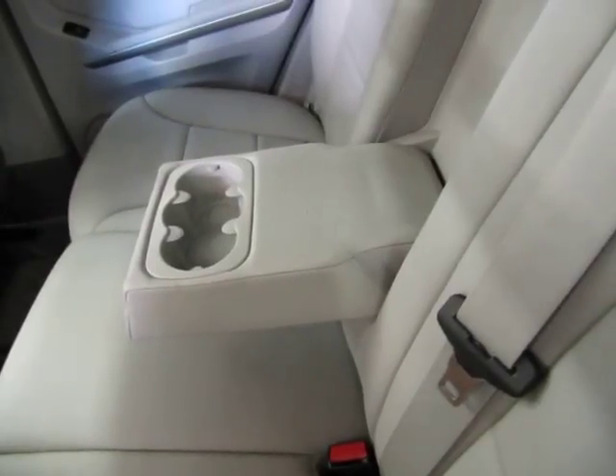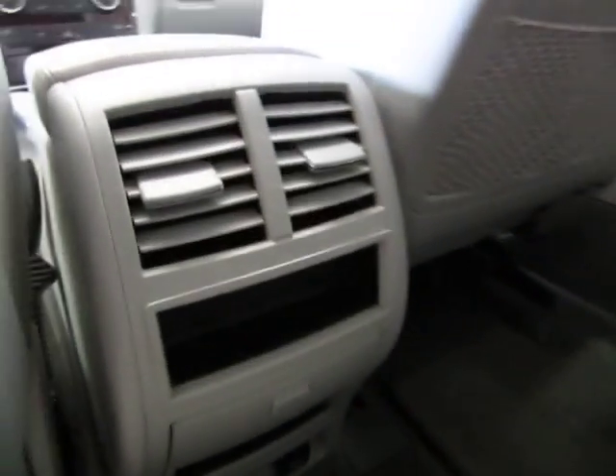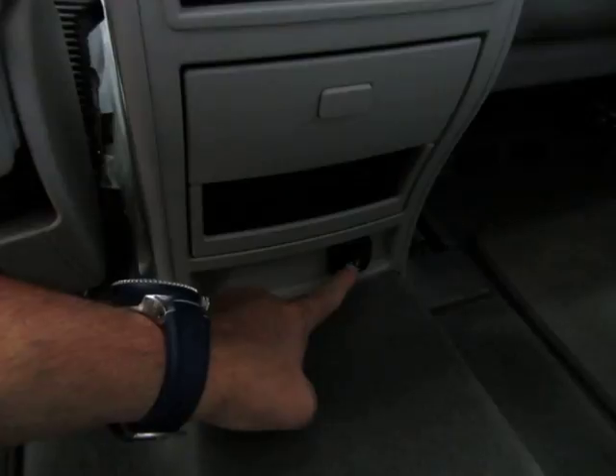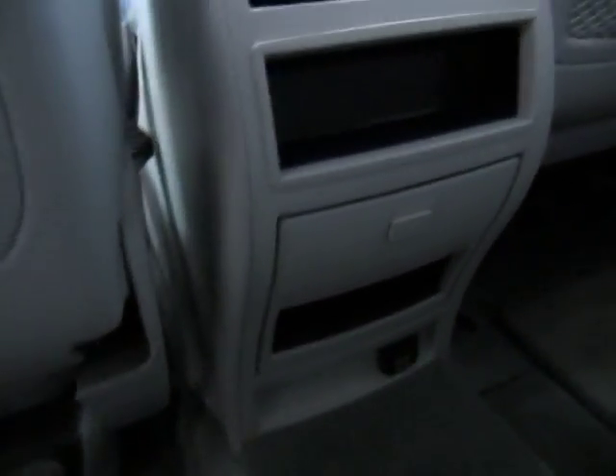If you don't have a middle row passenger, you can flip the center section down and use it as an armrest or cup holder. You've got curtain side airbags back here as well. There are AC vents for the middle row passengers. Way down there is a cigarette lighter adapter — pop that cap off and you can use it for your chargers. There's also storage in here, and a compartment that pops open into an ashtray. And you've got the factory floor mats.